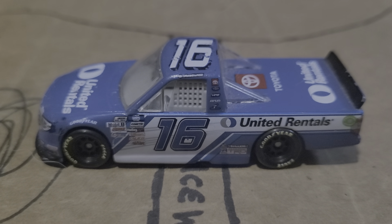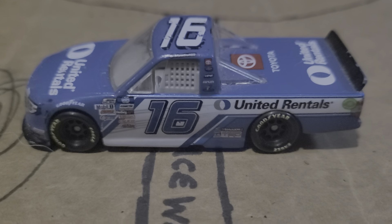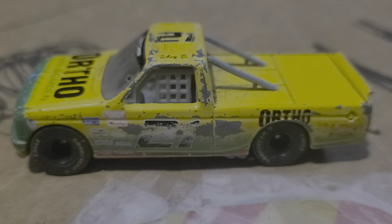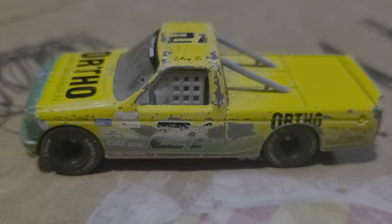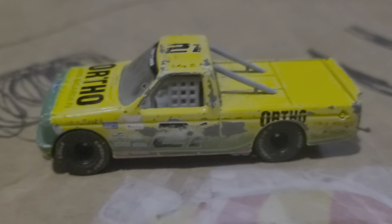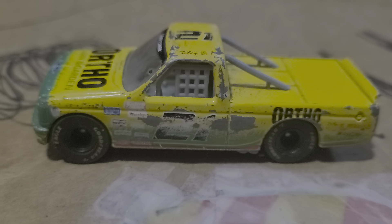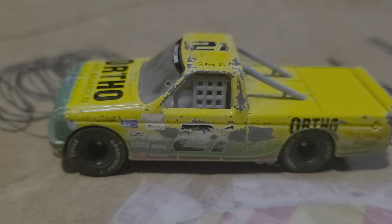We saw him be the first driver to hit the track, and he was also one of the last drivers to leave the track at the end of the session. Finally, Grant Enfinger — he was actually the first truck on the track. Tyler Ankrum did get his truck beached at one point, and they allowed him to bring the truck back to the garage. But Grant Enfinger was definitely looking quick in that Ortho Lawn and Garden Chevrolet.